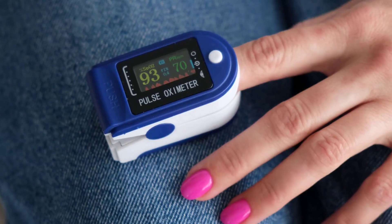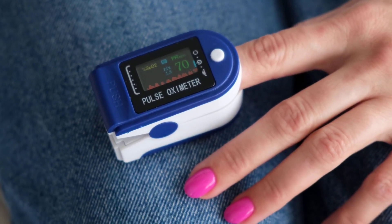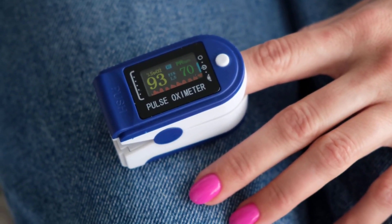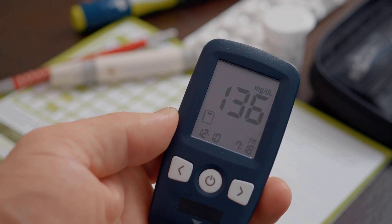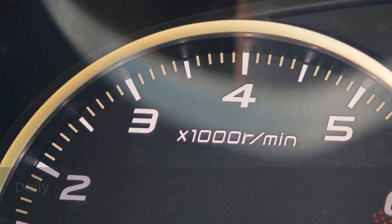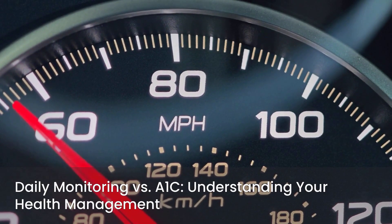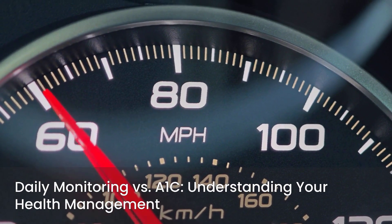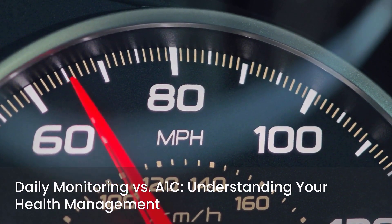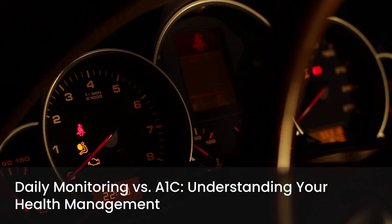That's where the A1C comes in. While daily monitoring offers immediate feedback, the A1C reveals trends and your overall blood sugar control over the longer term. It smooths out the daily highs and lows, providing a broader perspective on how well your management plan is working. Think of it this way: daily monitoring is like checking the speedometer in your car, telling you your speed right now. The A1C is like reviewing your average speed over the last few months, showing if you've generally been driving fast or slow. Both pieces of information are essential for safe and effective health management.